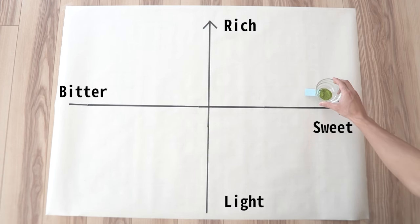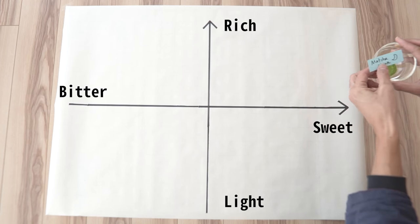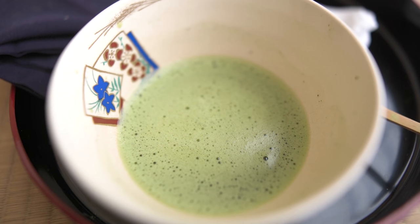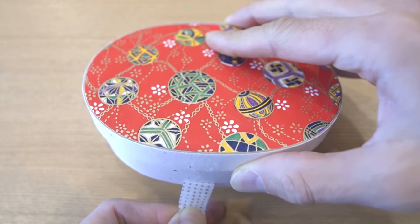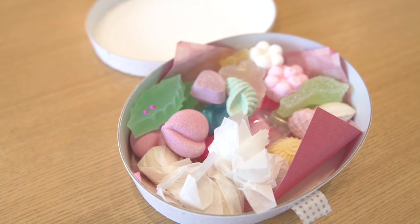When I'm done drinking, I'll place the cup on the chart. Once all the cups are on the chart, I'll check the name on the sticky note to see which is which. My favorite type of matcha is rich and sweet, so matcha placed in that area is the best type for me. By the way, I'm going to eat Japanese sweets called higashi between each matcha to rest my taste buds. Okay, let's get started.